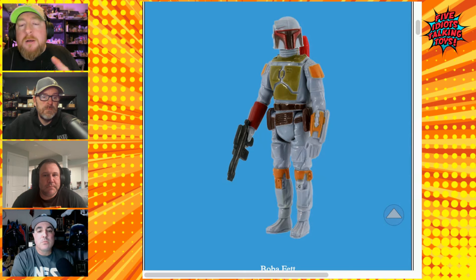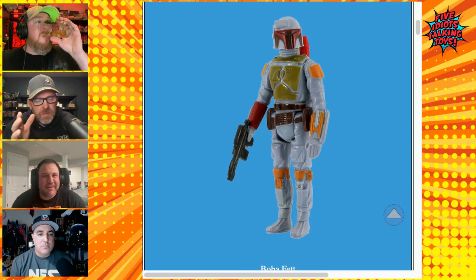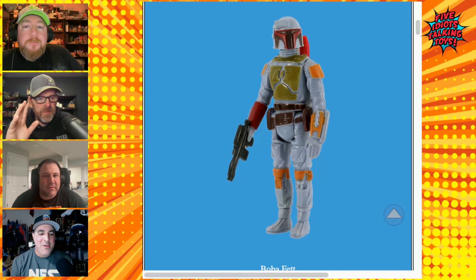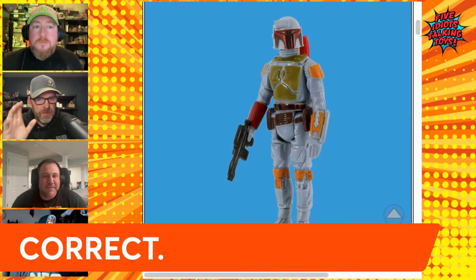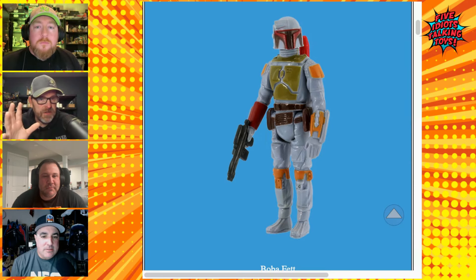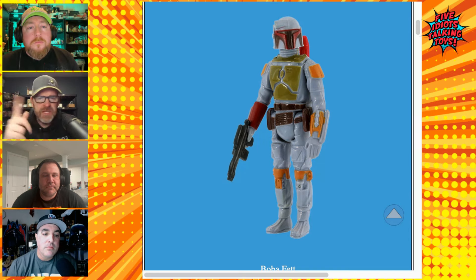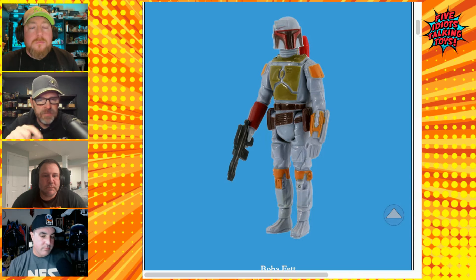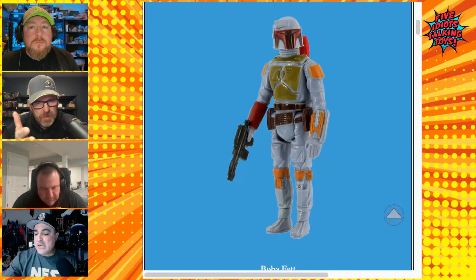There was a lot of anticipation about this figure. John remembers being around 10 years old and remembering all the hype over this character. He even showed up in a parade in 1978 — there's video of him in a parade — and everybody was asking who that was. Boba Fett comes with an imperial blaster, and there's the Taiwan blaster variant to discuss as well.